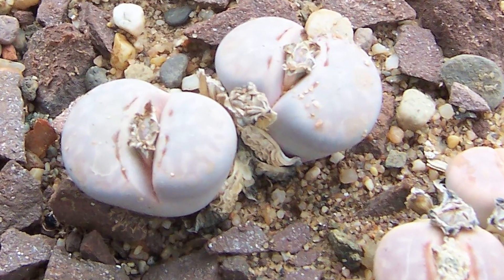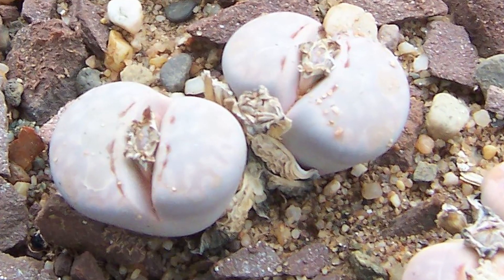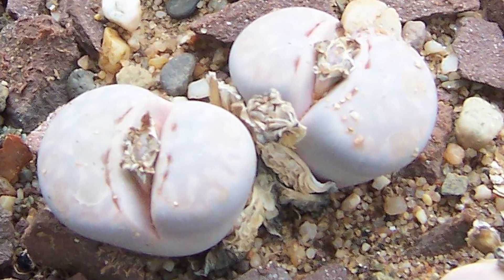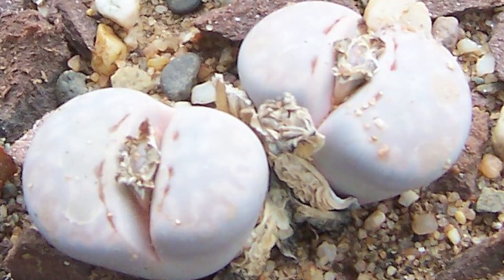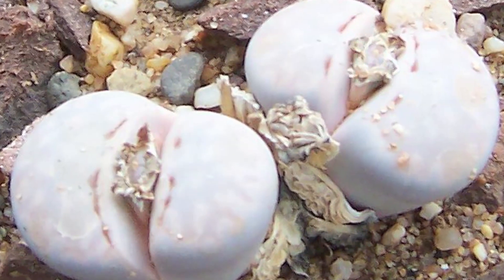The plant hardly features a stem, so it's low to the ground like a stone. A slit between the leaves contains the meristem, where flowers and new leaves are produced. This interesting appearance and strategic defense mechanism makes Lithops julii worthy of the top spot on the list.